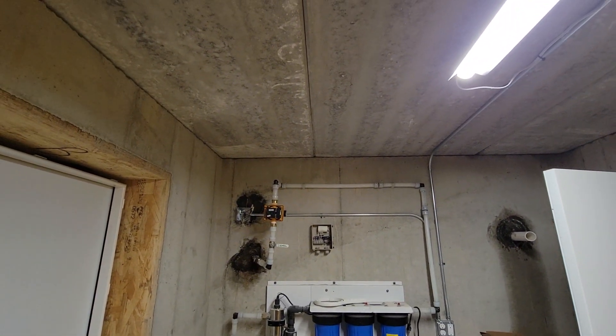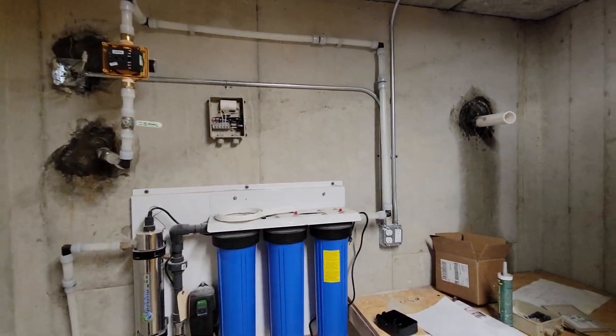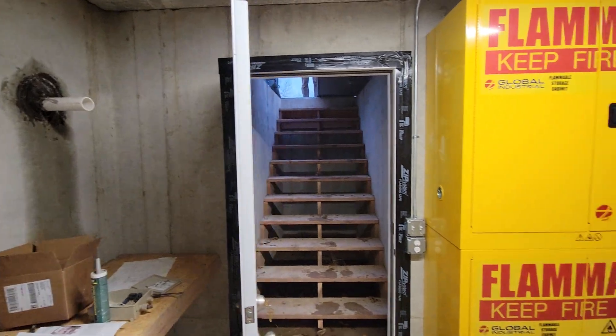Looking at this room being under the greenhouse, it's got a concrete roof as well. So both are fire-safe, bomb-proof rooms.